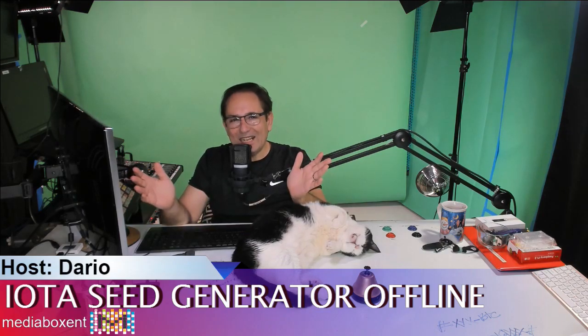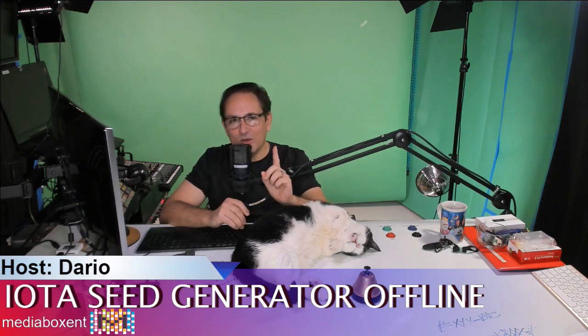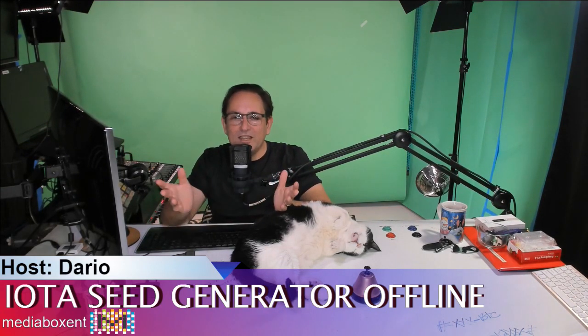Hey, happy trading everyone, once again. This is Dario from Media Box ENT and Frankie, the party cat, because he has only one eye. That's why he's so good to help me. And if this is the first time on the channel, you see the little M right there, you're going to press it, and then you become part of Media Box ENT.